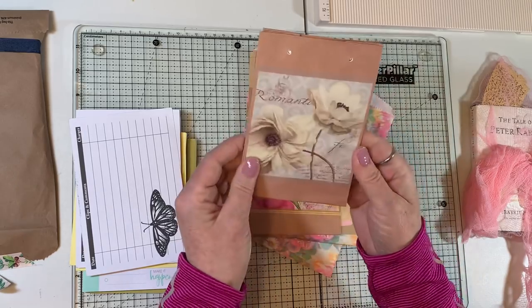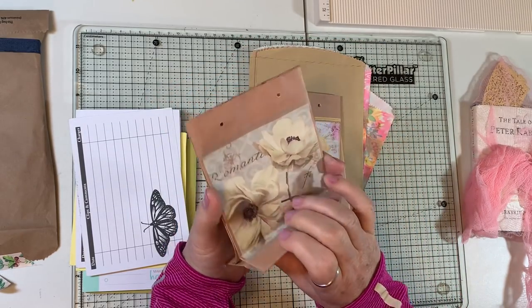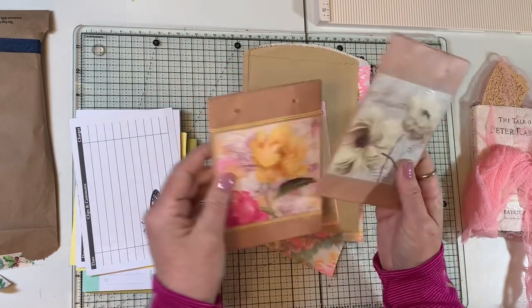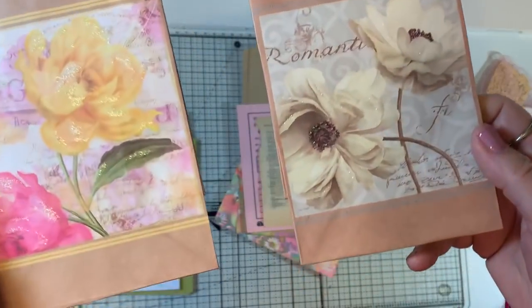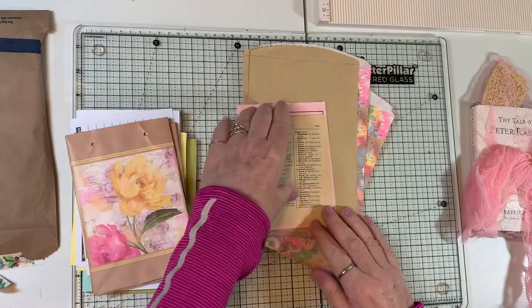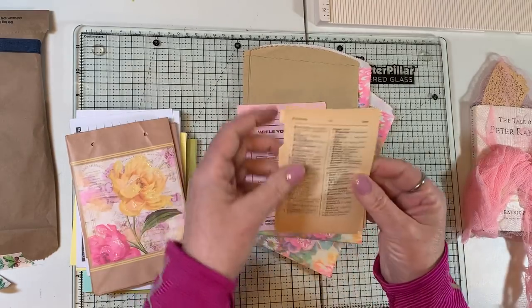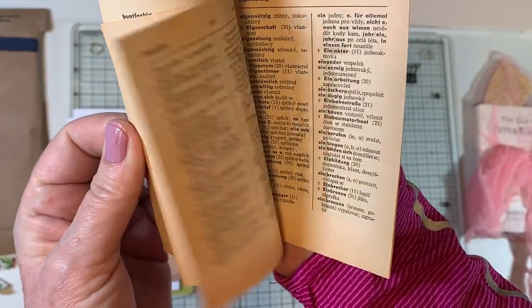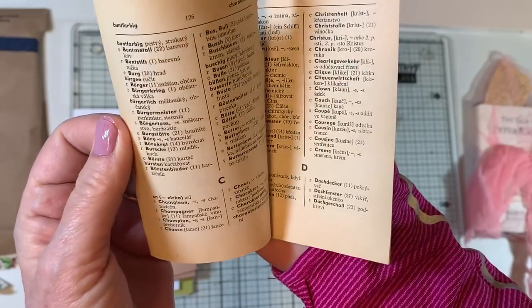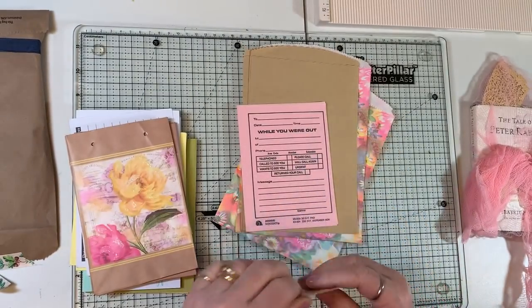And these are sacks — look at these pretty sacks with the pretty flowers on them. Aren't they lovely? And look at these teeny tiny little dictionary pages. How fun are those? And they're in a different language. Cool. Thank you, Rose.